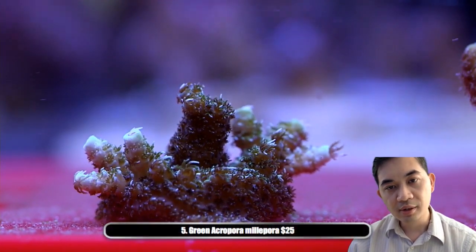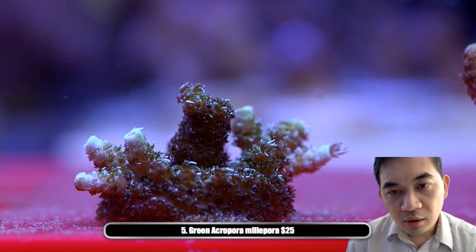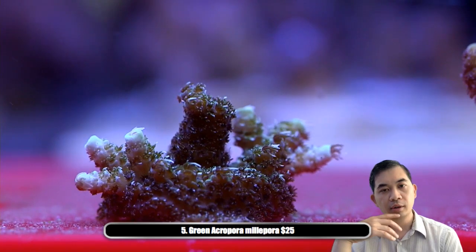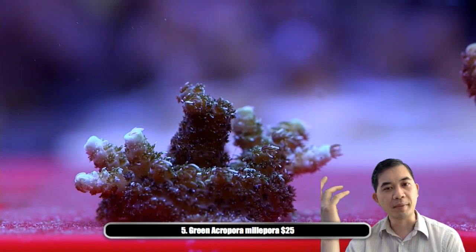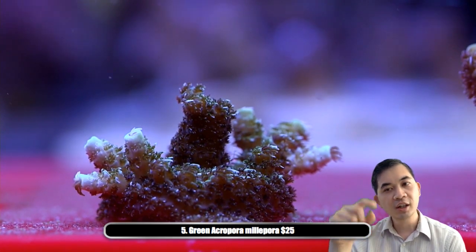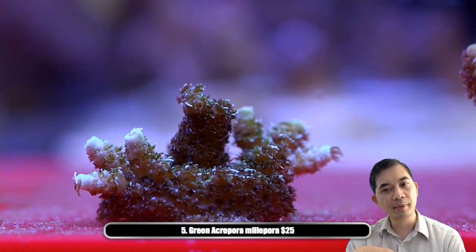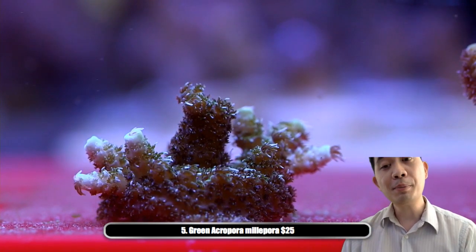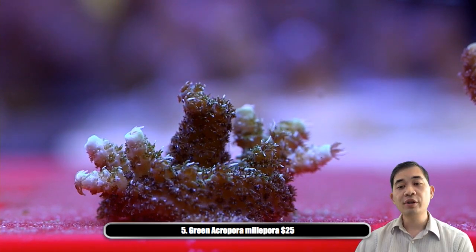Moving on, this is the green acropora millipora. Millipora are kind of interesting and very popular acros because they tend to be very furry. They have a single tentacle on each of their polyps that is a different color and longer. On this guy you can see those little streaks of white — that's very common in these millipora. Some people are just addicted to millipora and have their entire SPS system dedicated to these guys.